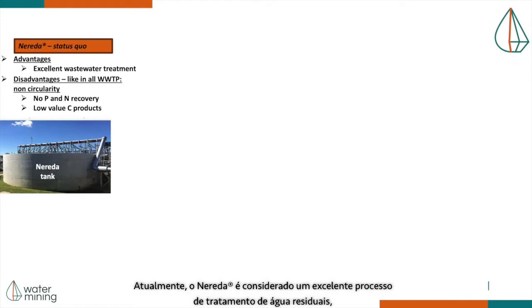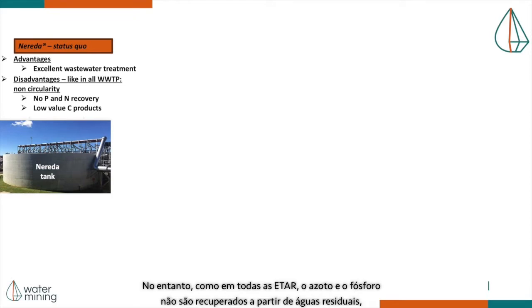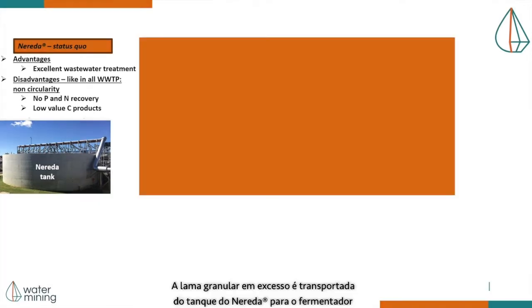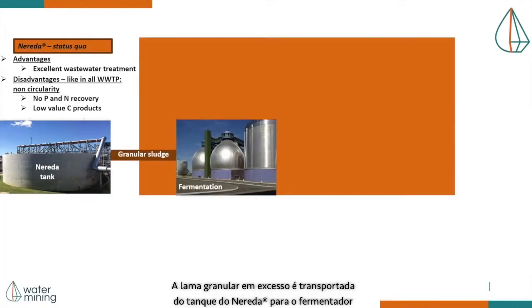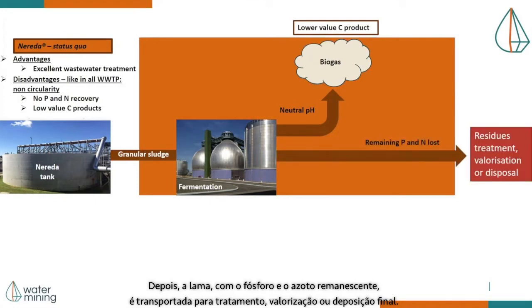Currently, Nereda is considered an excellent wastewater treatment process due to the characteristics mentioned before. However, like in all wastewater treatment plants, nitrogen and phosphorus are not recovered from the wastewater, and carbon is recovered as products that have only low market value. Granule sludge is transported from the Nereda tank to the fermenter. The neutral pH fermenter produces biogas, which can be considered a low-value carbon product. Then, sludge with remaining phosphorus and nitrogen is transported for treatment, valorization, or disposal.